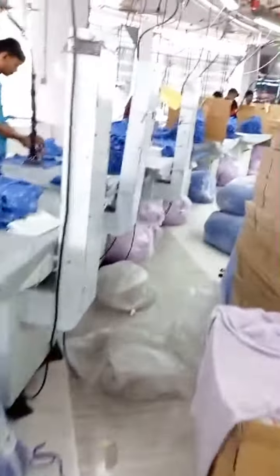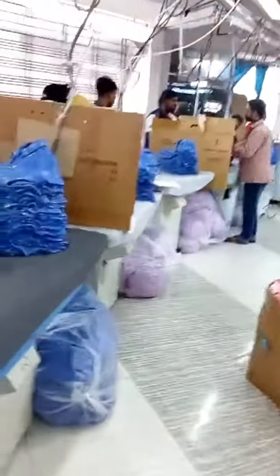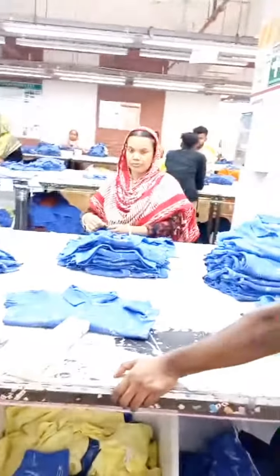This is the ironing and steaming section to make the garments look good. They are doing the steaming here. The steaming section and the packing section are very near to each other so they can work one by one efficiently.